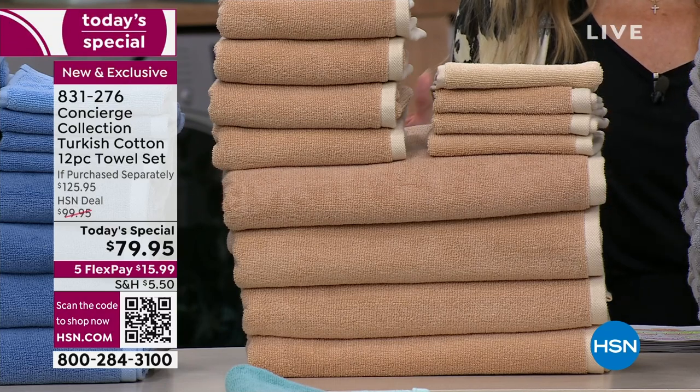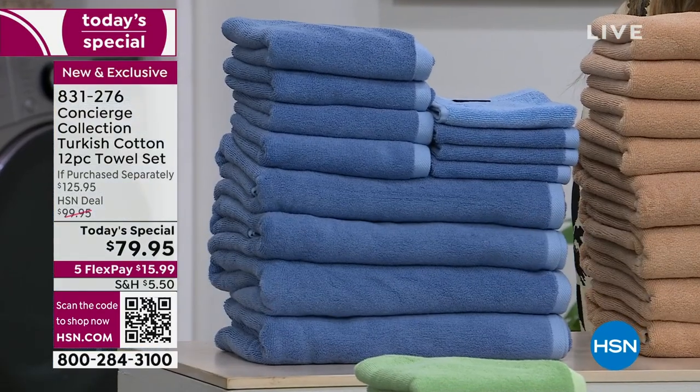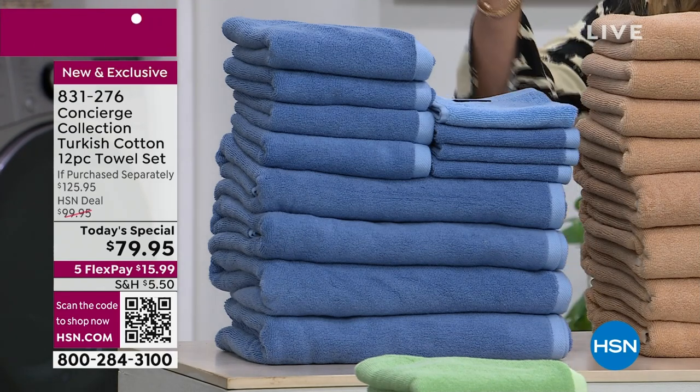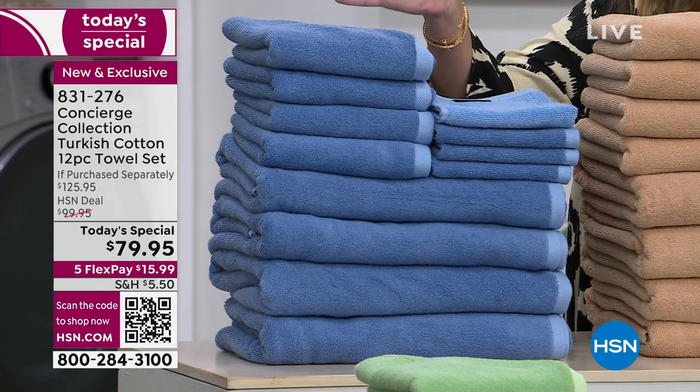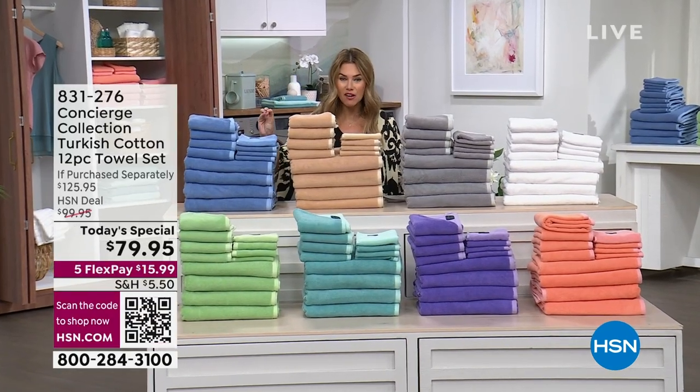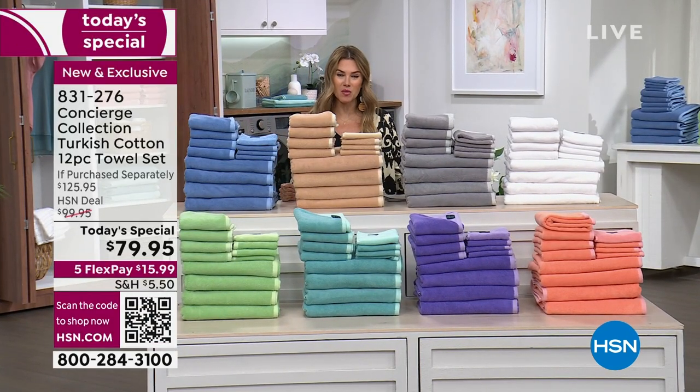We brought back Turkish cotton for you in a 12-piece towel collection — four generous oversized bath towels, four hand towels, and four washcloths, in a brand new design. I did some comparison shopping and I couldn't find Turkish cotton towels for this type of value, but here at HSN today and today only, $79.95. And it's on five interest-free credit card payments of $15.99.